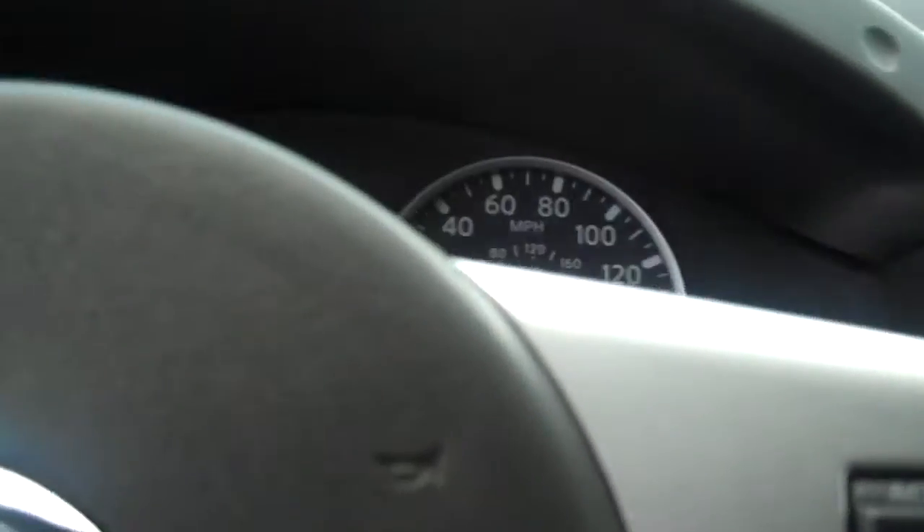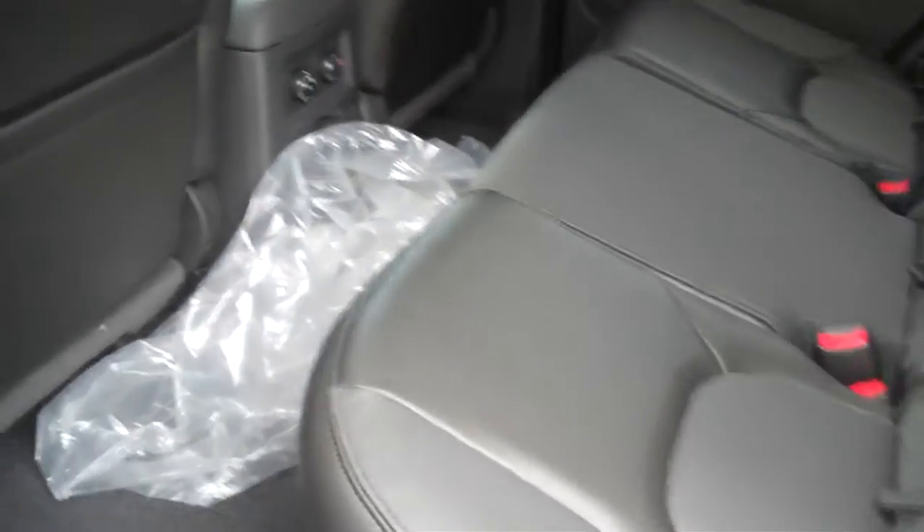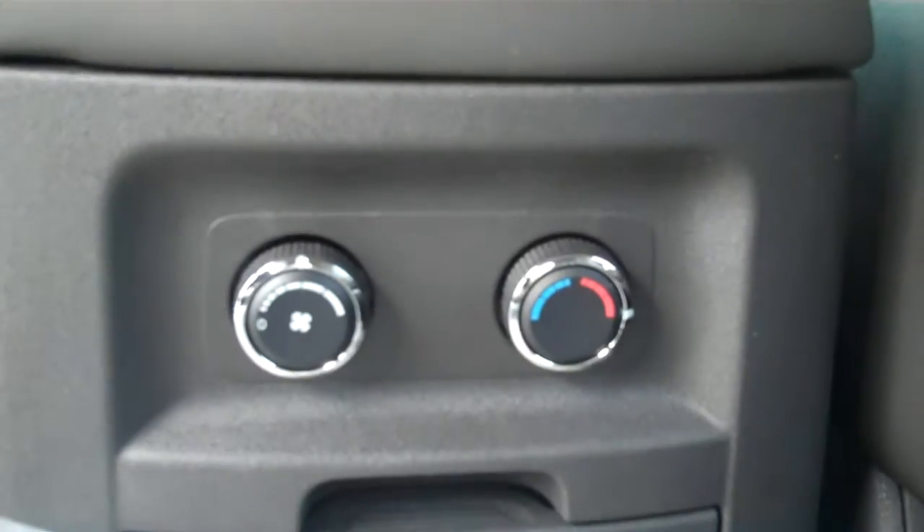This is a leather interior. I am going to go ahead and hop in the back for you and let you take a look at the back seat. It is quite spacious with plenty of room for five, and the back seat also has individual air control as well.